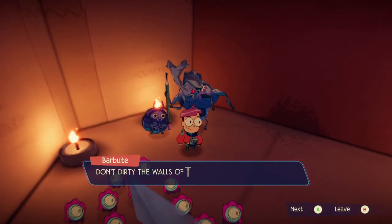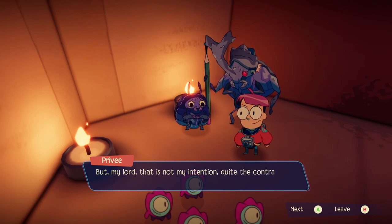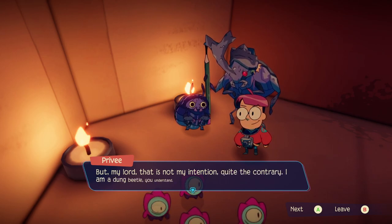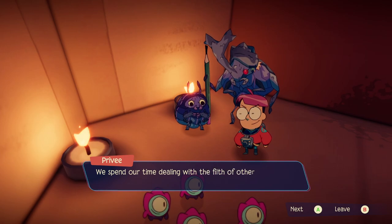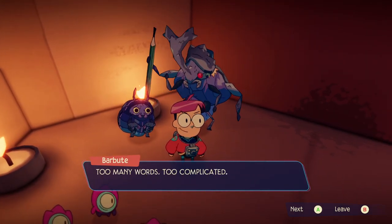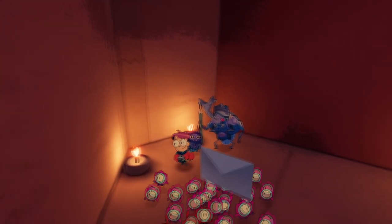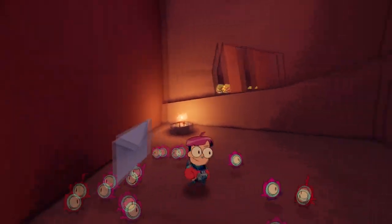Don't dirty the walls of the temple, you scoundrel. My lord, that is not my intention — quite the contrary. I am a dung beetle, you understand. We spend our time dealing with the filth of other creatures less enthusiastic about the idea. Too many words, too complicated, you're dirty, go away. Oh, don't be mean to the dung beetle — it's just doing its job.